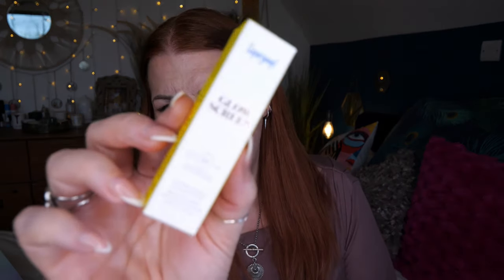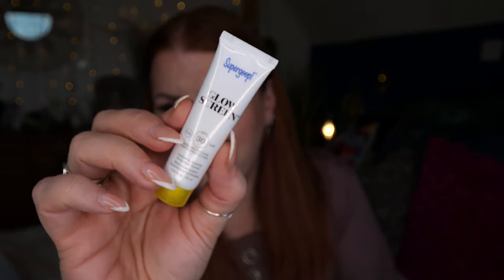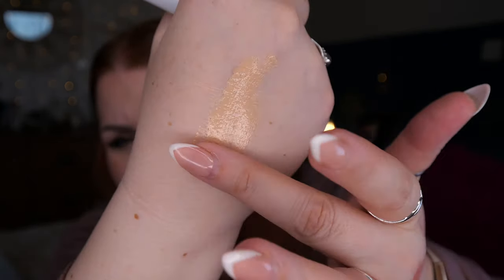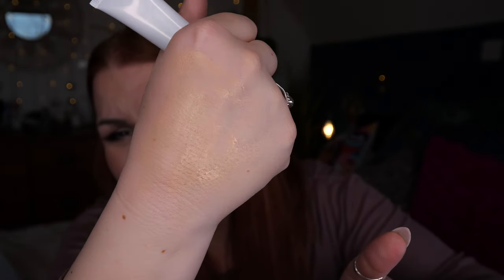Then we've got Supergoop Glow Screen — SPF 30 hydrating glowing sunscreen primer. I love Supergoop but this is just a little bit too glowy for me, unfortunately, so I'll be passing that one on.